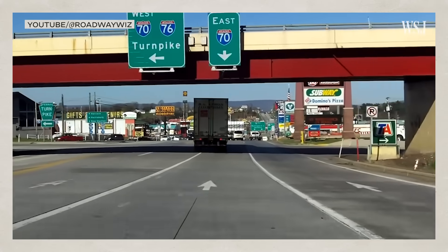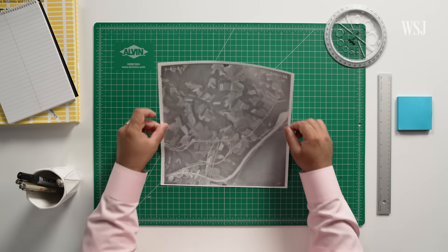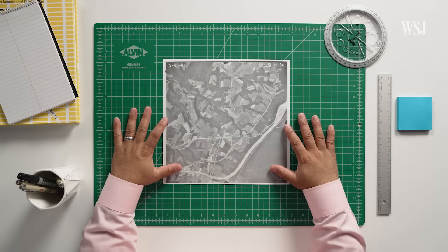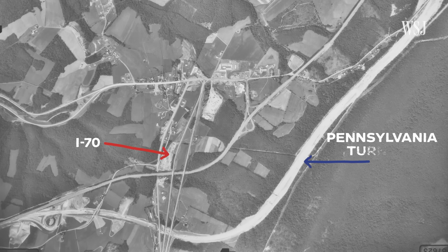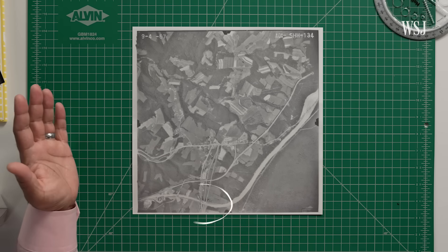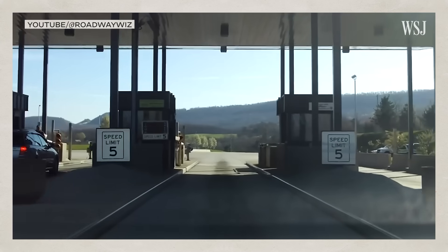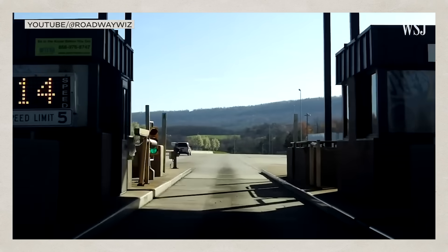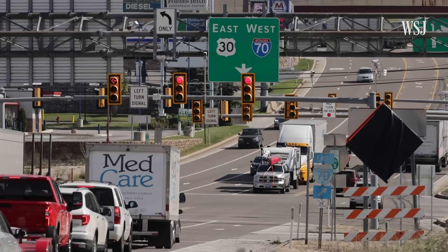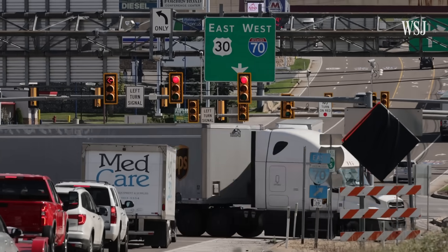But there's a reason Breezewood doesn't have a direct interchange. Decades ago, the 1956 Federal-Aid Highway Act prevented a direct connection between I-70 and the turnpike because the turnpike was a toll road. The federal government would not pay for that interchange because at the time, an interstate could not end into a paid toll road. The Pennsylvania Turnpike Commission was obligated to collect tolls, so it couldn't stop collecting them in order to get the federal funding, and it also didn't fund the interchange itself.